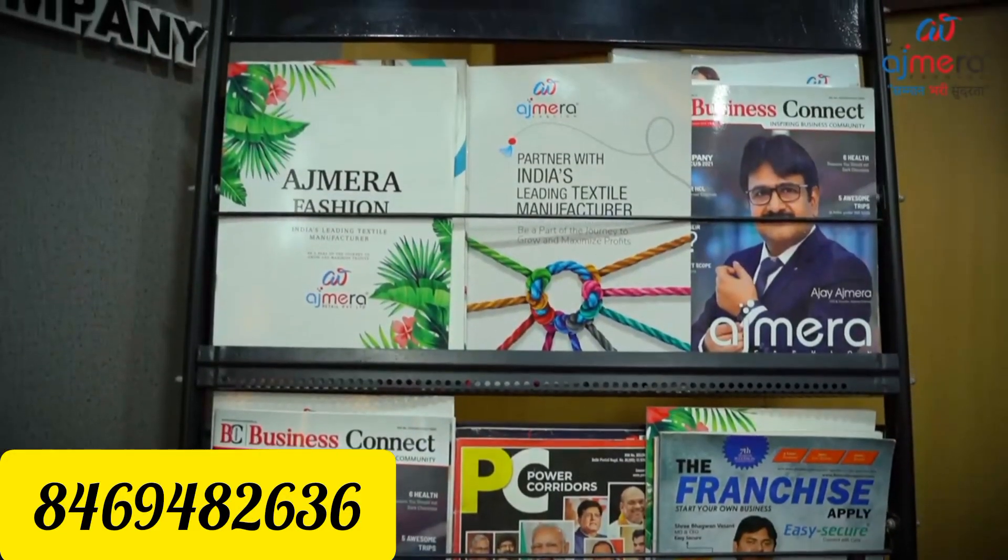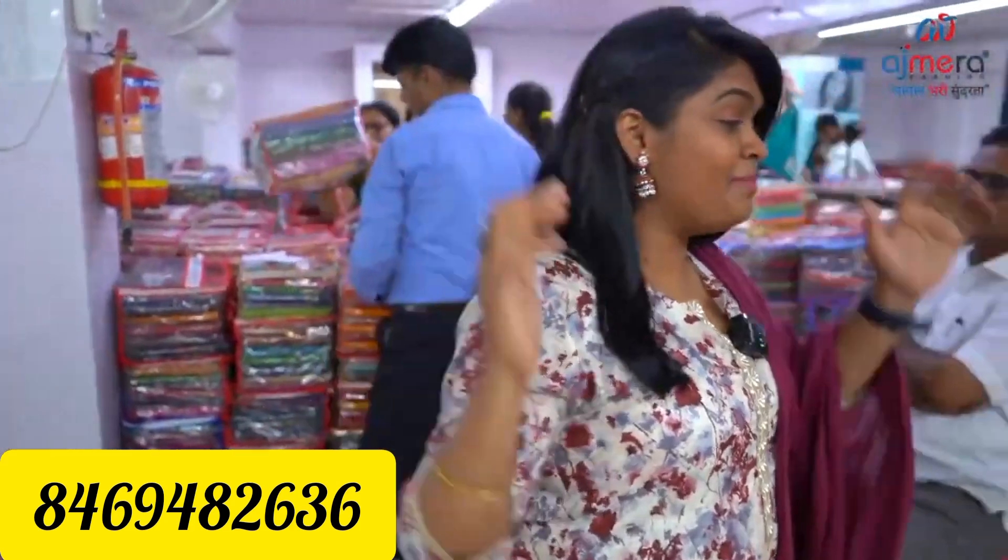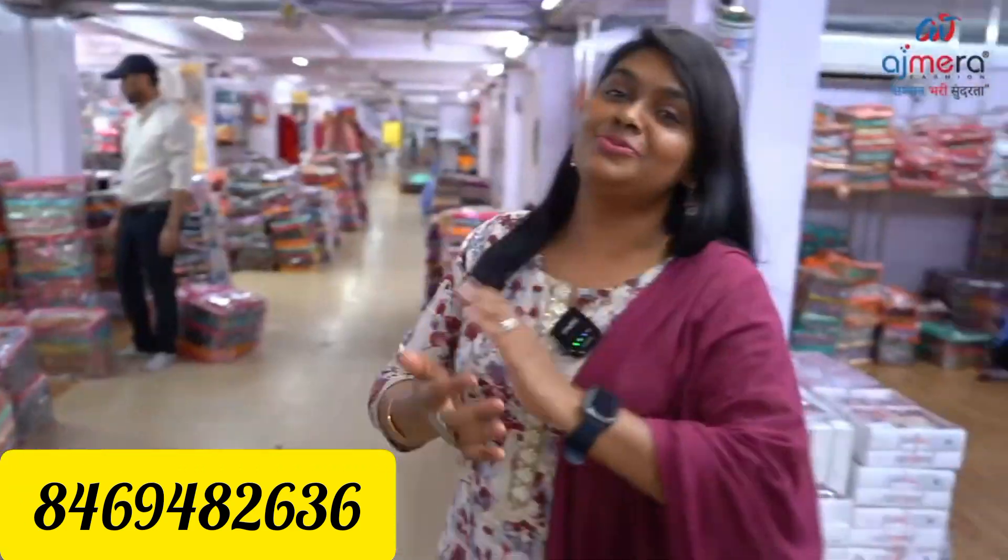Direct Manufacturer Rate. We will talk about worldwide delivery. Hi, I am Rani Sivraman. I am from Biggest Manufacturers Ajmira Fashions. Welcome back to Ajmira Fashions.